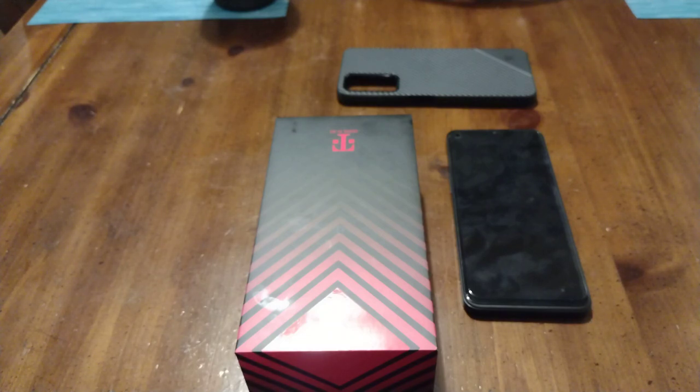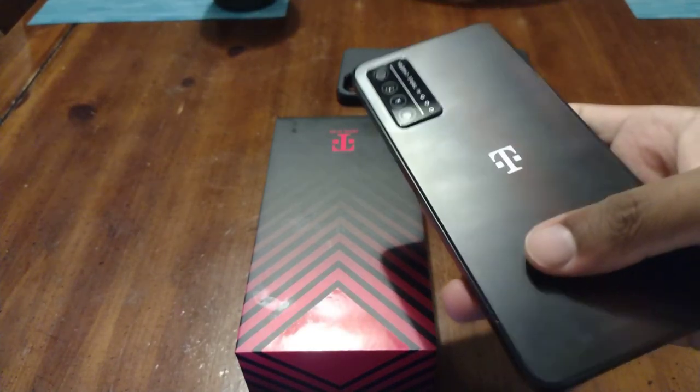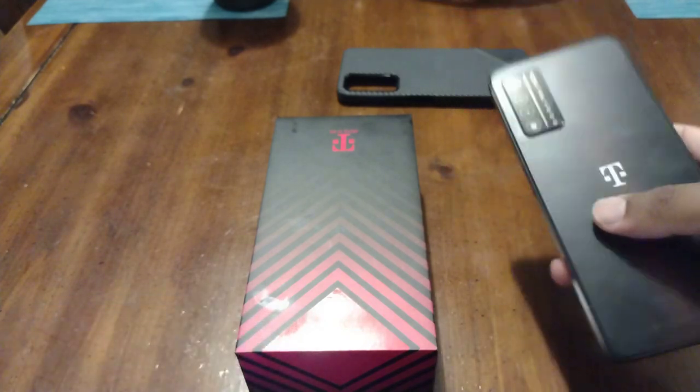This is the EOS Network. Today we're going to talk about the Revel V Plus 5G. I did purchase this phone from Metro by T-Mobile. The regular retail price is $199. It does come in one color — that purplish-looking black, that magenta-looking color, same as the box.